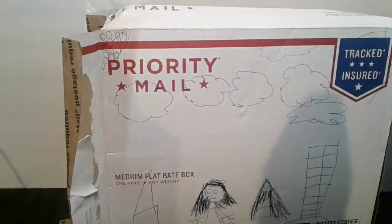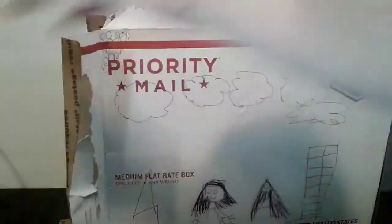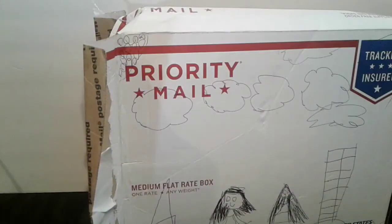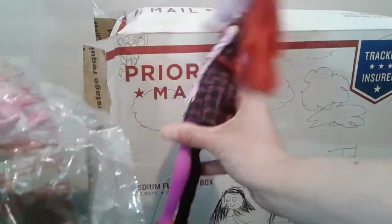Oh, it's all wrapped up — that's sweet of her, it's like a mystery toy. You want to see what's in there? You open this one up. Oh, it's a Monster High doll! Check it out guys.